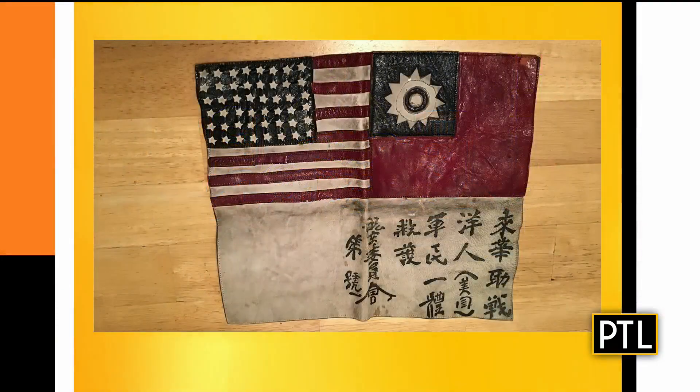Next up, we have a flag sent in by Thomas. Thomas sent in this flag and it's made of leather, and if you notice it is handmade — a handmade leather flag. One area of the flag is the American flag, and the other section is the Taiwanese flag. Can you tell us what it says underneath?